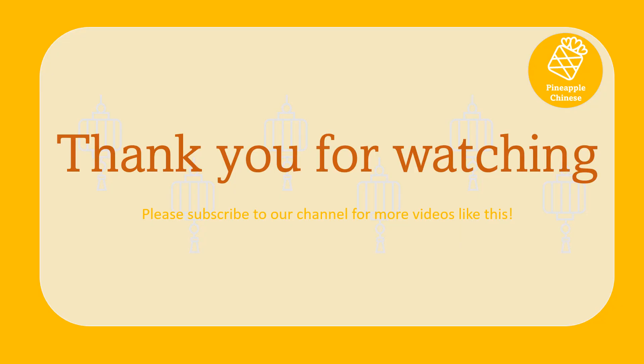Thank you for watching. That's all the numeral and measure words required by HSK Level 1. Please subscribe to our channel for more videos like this. See you next time. Bye.